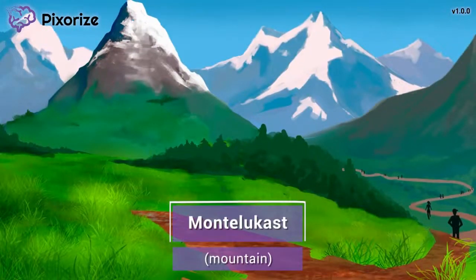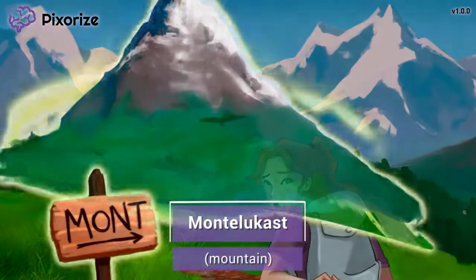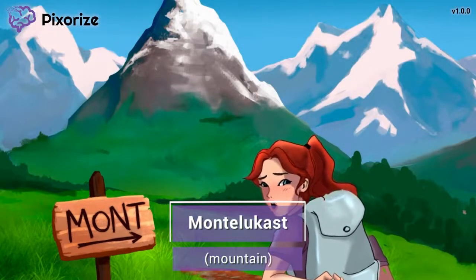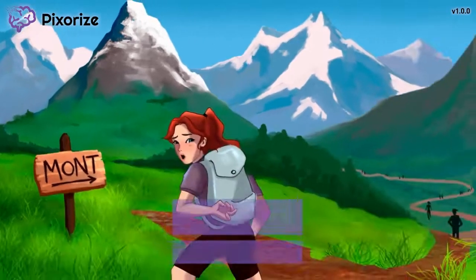My friend and I are climbing this mountain, and we're going to use it to symbolize the drug Montelucast — it's the Montelucast mountain. You'll probably often hear this drug called by its trade name of Singulair, but remember, the NCLEX will use the generic name of Montelucast.